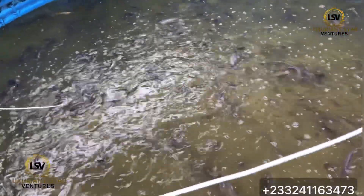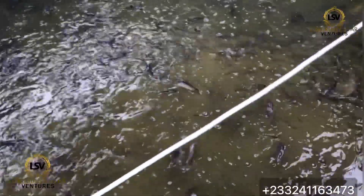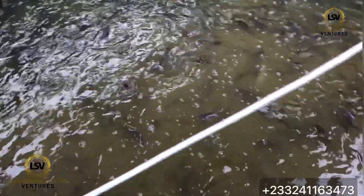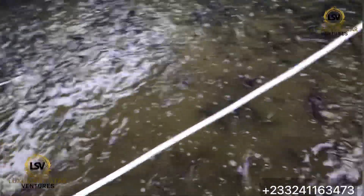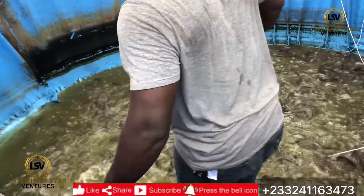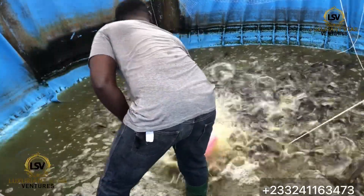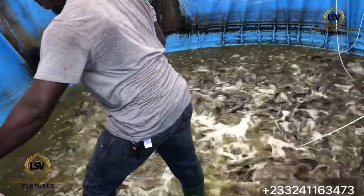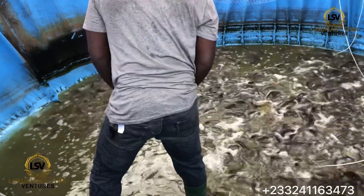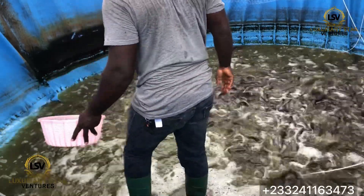They've eaten — they are eating themselves a lot. There are some dead. I've just seen about two or three dead ones. They're eating themselves.